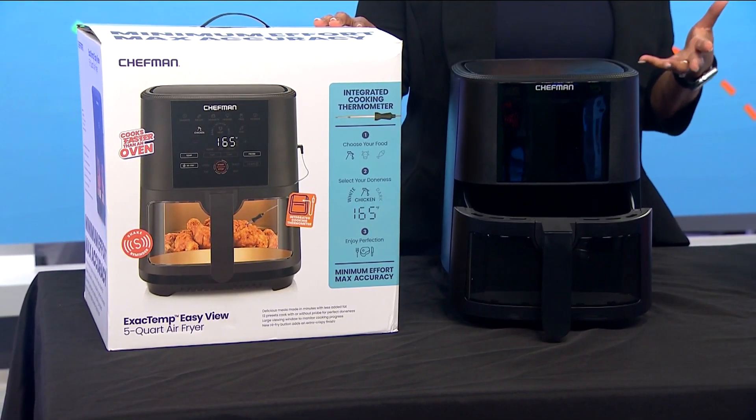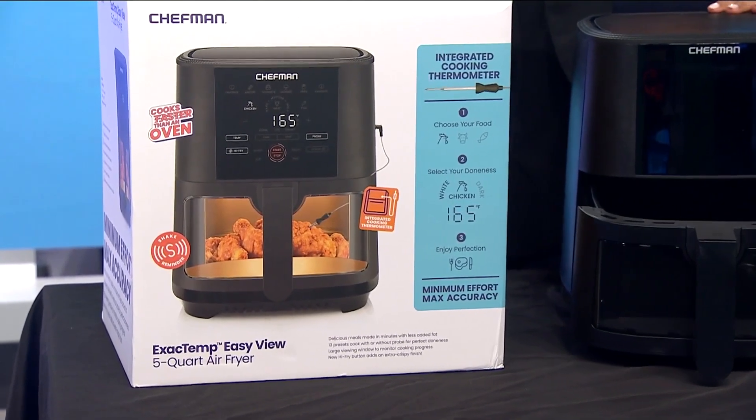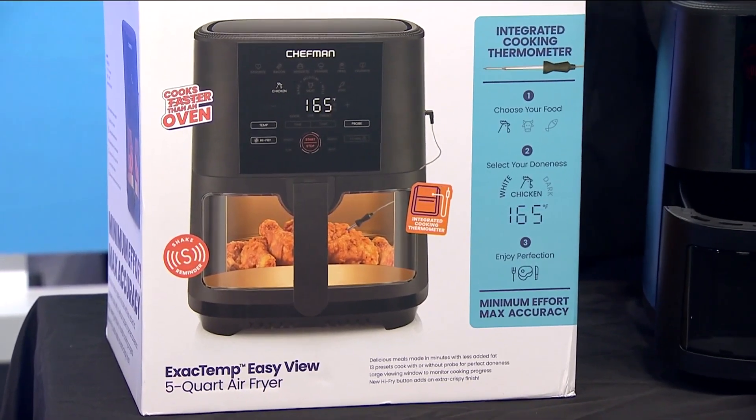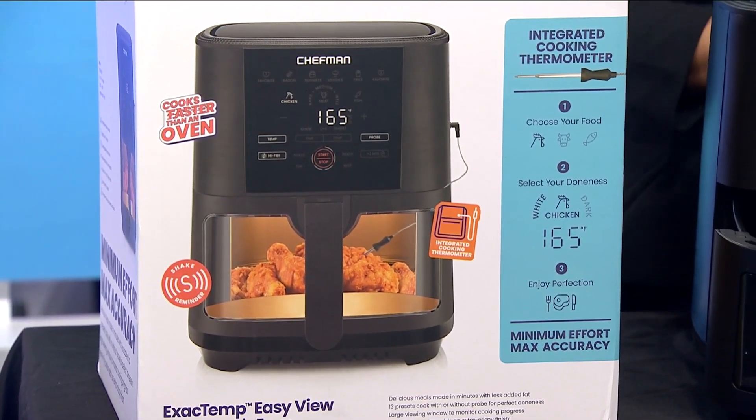If you're curious about how your food is cooking, it features a transparent window so you can peek inside. There's also a removable thermometer with real-time temperature updates on the digital screen, so you know you're getting your meat, poultry, and fish to your ideal doneness.